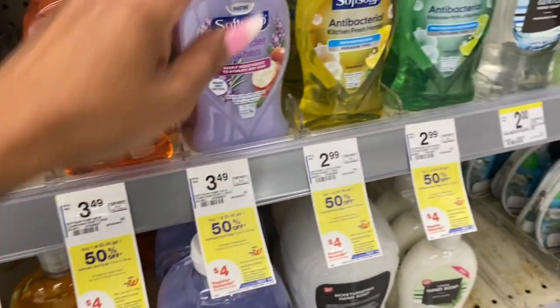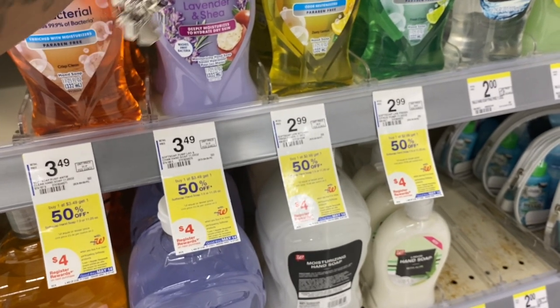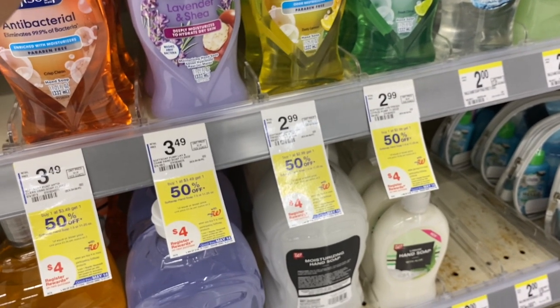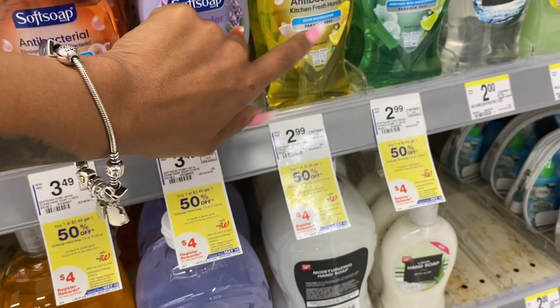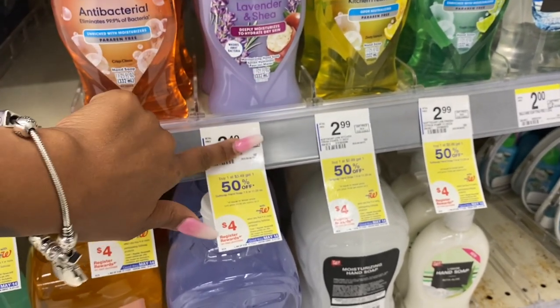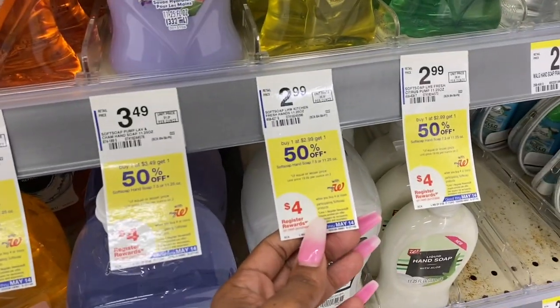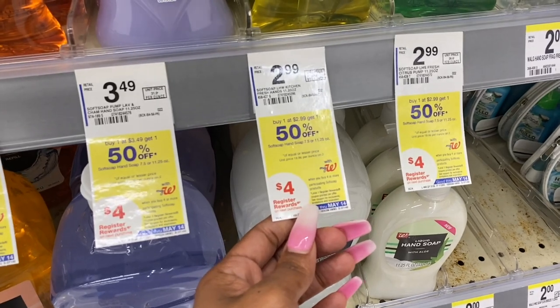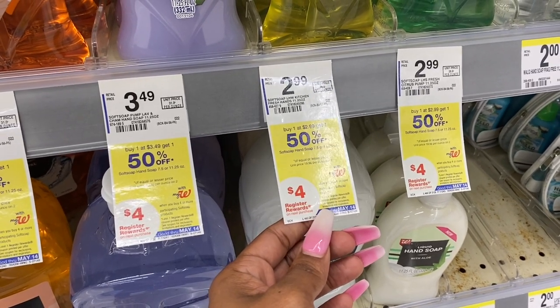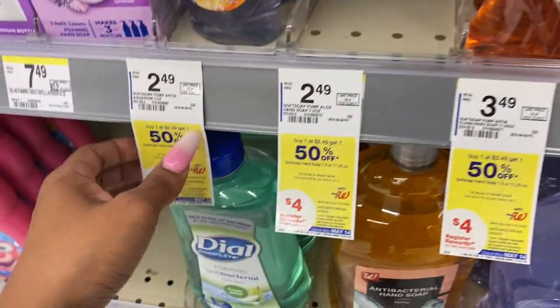Good morning friends and happy Thursday. Look who's at Walgreens — I haven't been here in forever, but I saw the Soft Soap deal and I was like, oh yeah, I'm going. Soft Soap — I always do this deal when it comes around at Walgreens. These are buy one get one 50% off, and then you're gonna get a four dollar register reward. There is also a 75 cent digital coupon which makes this even better.